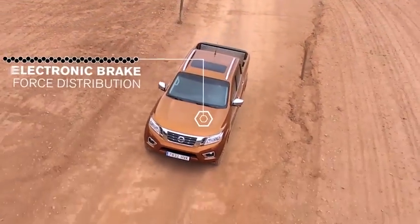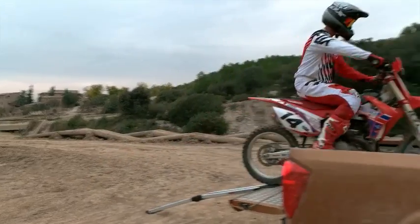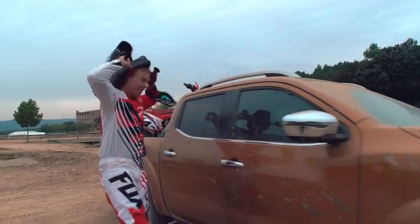Electronic brake force distribution. EBD automatically sends extra force to the rear brakes when it detects there's additional weight in the back.